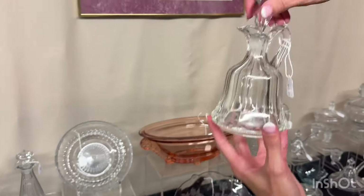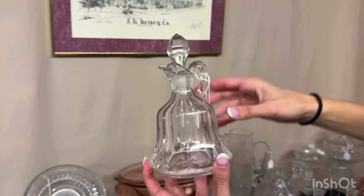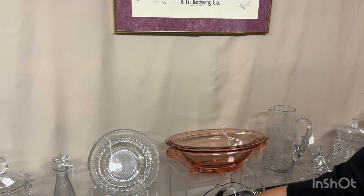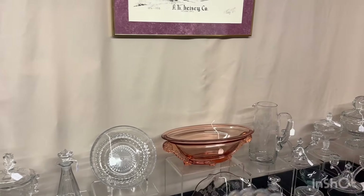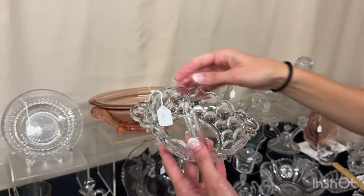Here we have a peerless cruet. The stopper has one little itty bitty nick on it. Cleaned on the inside. $15 — this is the larger one, that's the middle size, six ounce I think. Whirlpool divided jelly. $10.